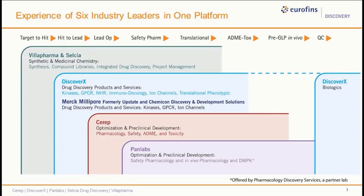The six industry leaders under this platform are Villa Pharma and Celsia, known for synthetic and medicinal chemistries; Discover X, known for drug discovery products and services including kinases, GPCRs, and phenotypic assays; Merck-Millefort, formerly known as Upstate and Chemicon, known for kinases, ion channels, and GPCRs; Cerep, known for safety pharmacology, ADME, and toxicity; and Pan Labs, known for safety pharmacology as well as in vivo pharmacology through partner labs.